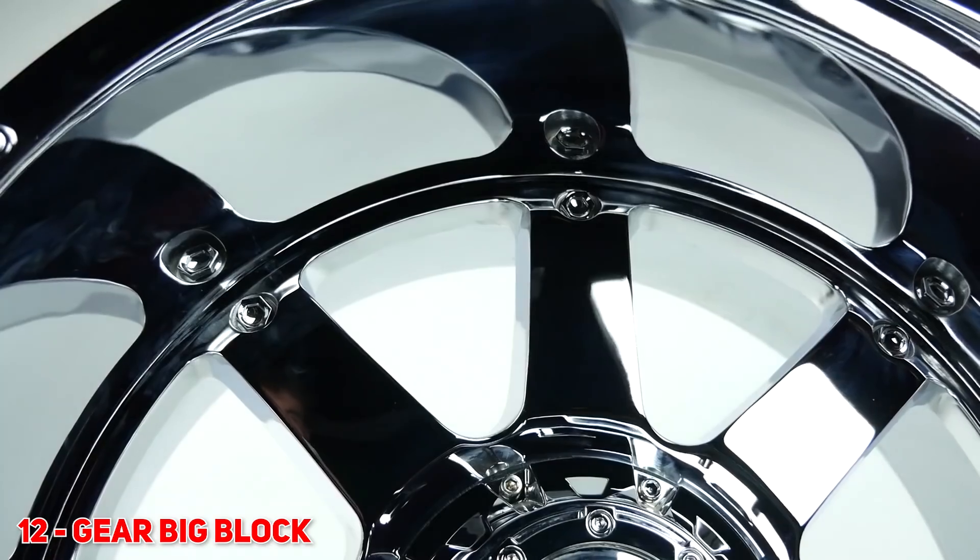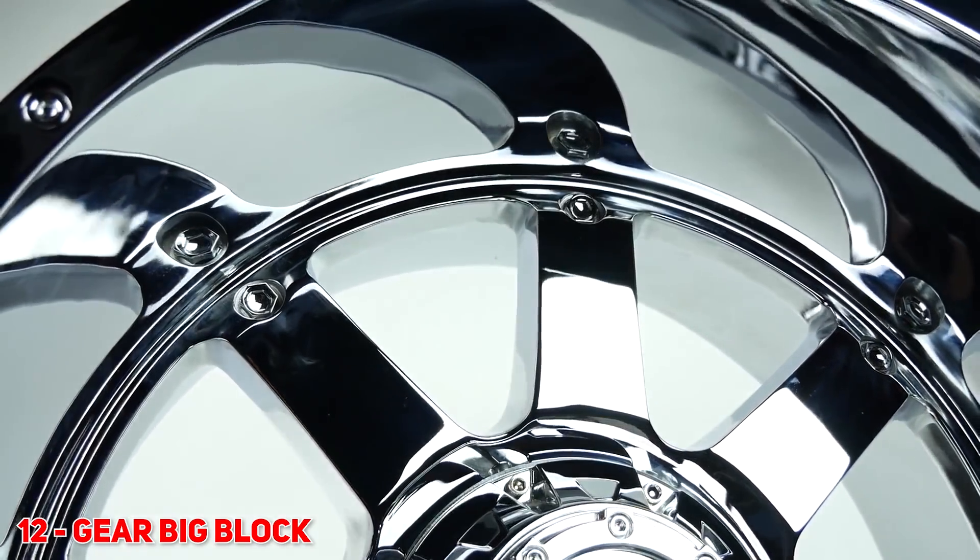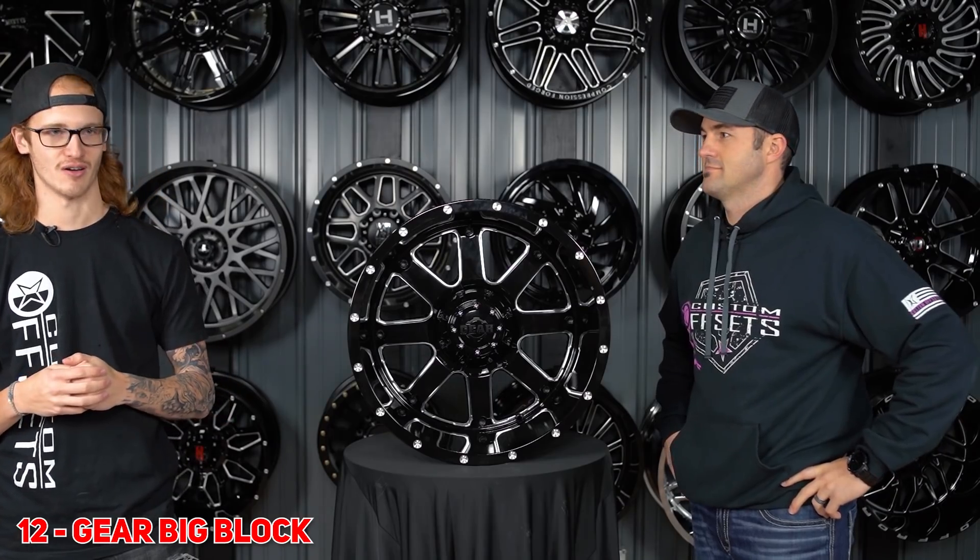Number 12 for you guys is the Gear Big Block. This one's still hanging in there. It's got the rivets around the rim, it's got nuts in the spokes, it's got a giant chunky center cap. But hey, you guys are loving it, so here it is.